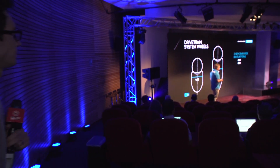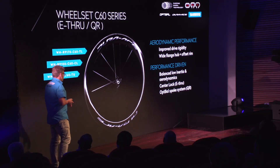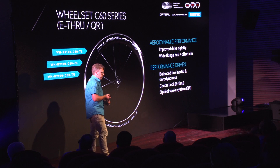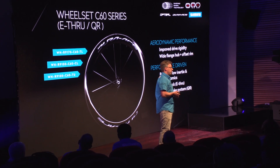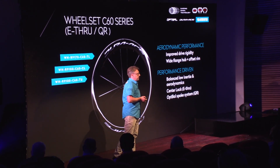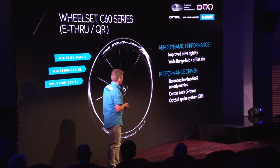We'll bring two new platforms of road wheels: one on a 40mm rim height and one on a 60mm rim height. Both are the same width, making it easier for teams to exchange wheels depending on circumstances and choose the best option for each race. The C60 platform will come in tubular for racing, a full carbon clincher-style tubeless for disc brake, and a carbon laminated rim brake version.